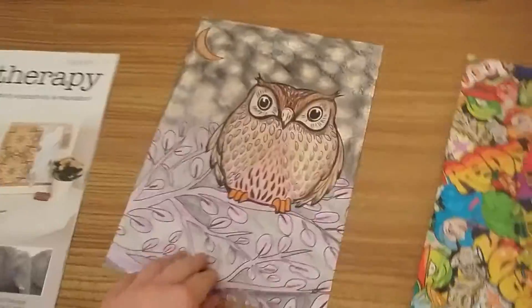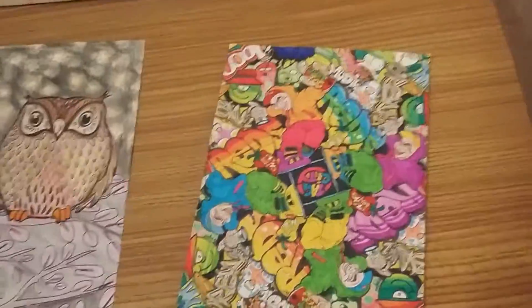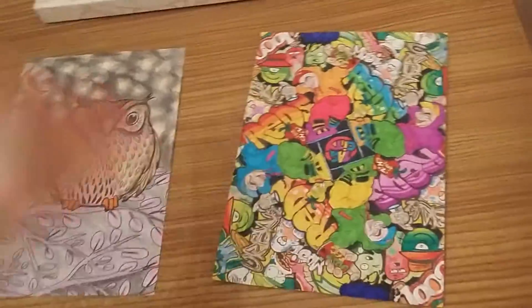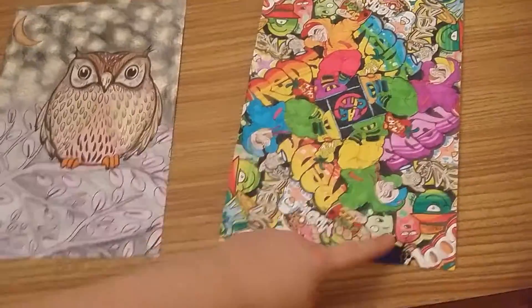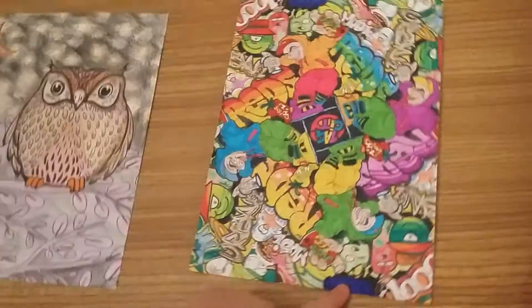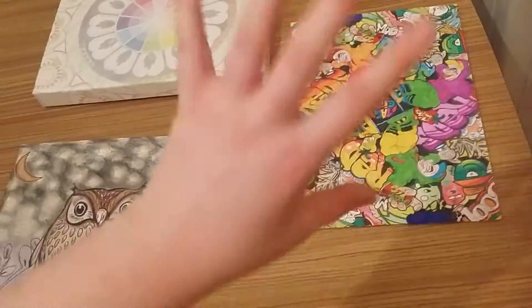I'm just going to show you my completed nocturnal owl — doesn't he look warm and cheery? And my almost completed urban gangster slash graffiti little penguin, still needs coloring and some little bits and bobs, but it's coming on really nicely. I think the blue really adds something to it.